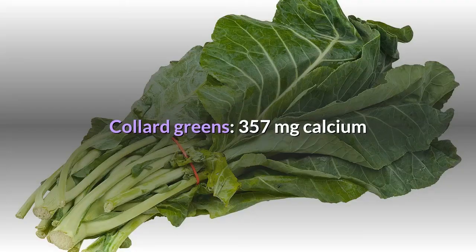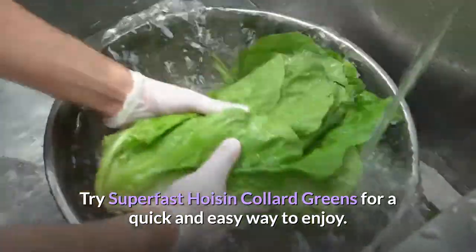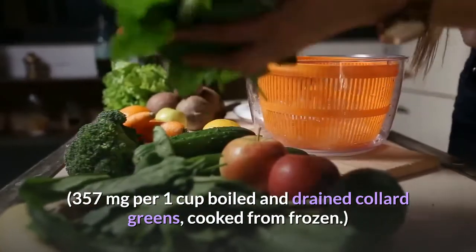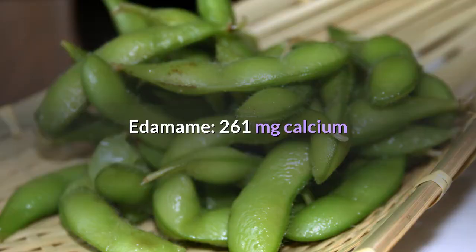Collard greens: 357 milligrams of calcium. This southern staple is a calcium powerhouse. Try super-fast hoisin collard greens for a quick and easy way to enjoy 357 milligrams per 1 cup boiled and drained collard greens, cooked from frozen.